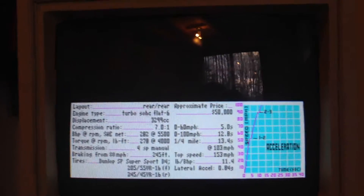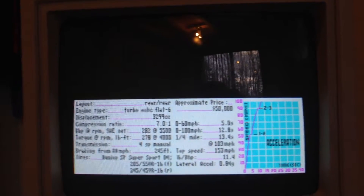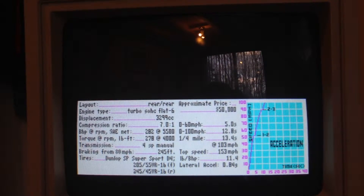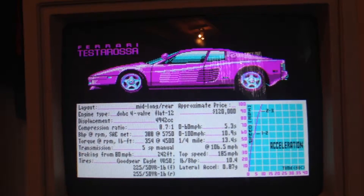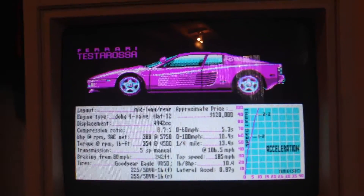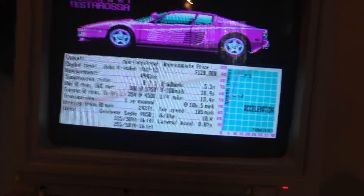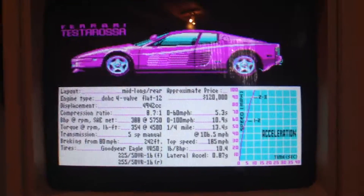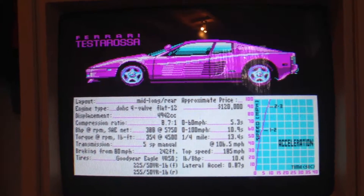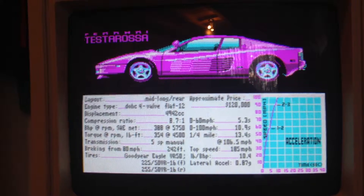Go to the next one — should be the Testarossa. Here we go. Ferrari Testarossa. So when you start the car the guy rolls the window down, and you can see the driver and he drives off. It says 388 horsepower, 5.3 seconds 0 to 60, $120,000.